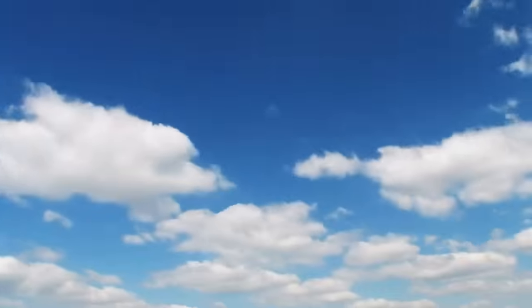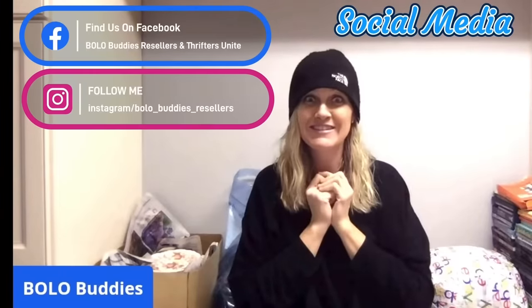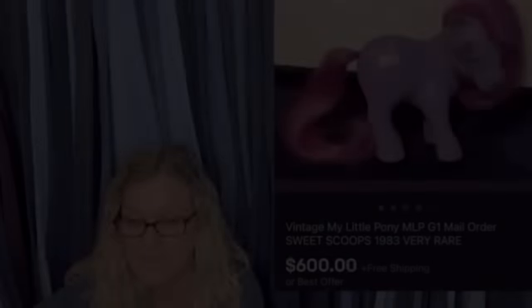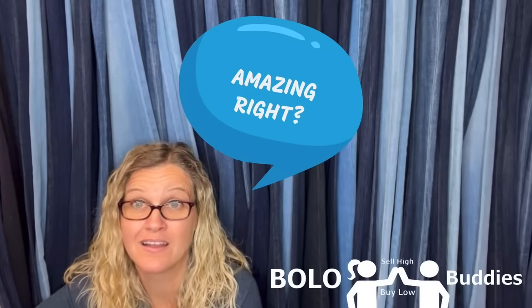I am a full-time reseller. This is my job. Best job ever. Hey Bolo Buddies, thanks for watching. Full-time reseller. $600 for a My Little Pony — amazing, right? All right, let's get started.